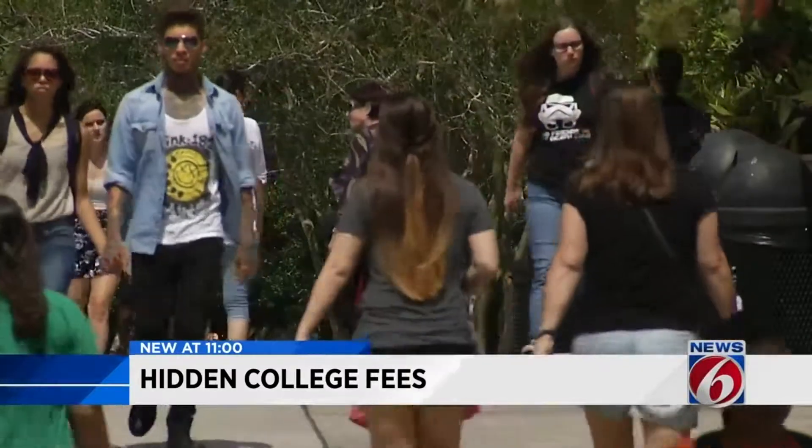One thing to keep in mind when comparing Valencia and UCF is campus activities and experience. While Valencia has about two-thirds the students of UCF, UCF offers many more degrees, campus activities, and a much larger campus. Are there ways for students to avoid fees?